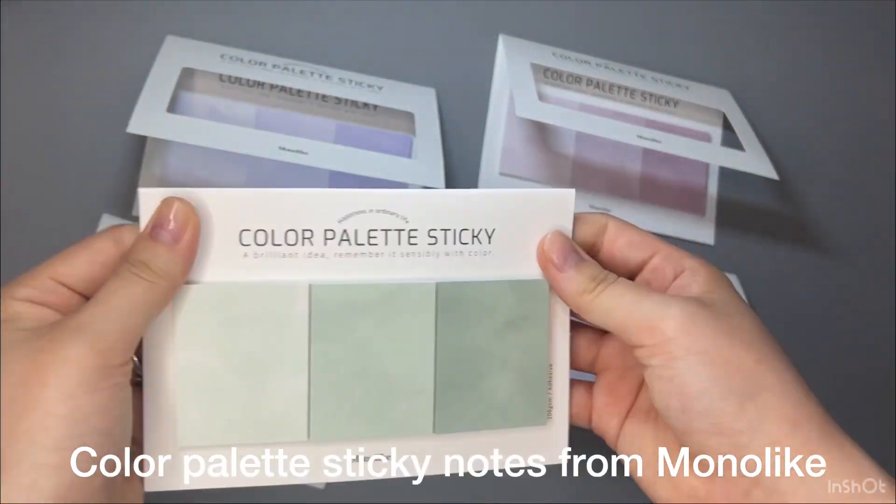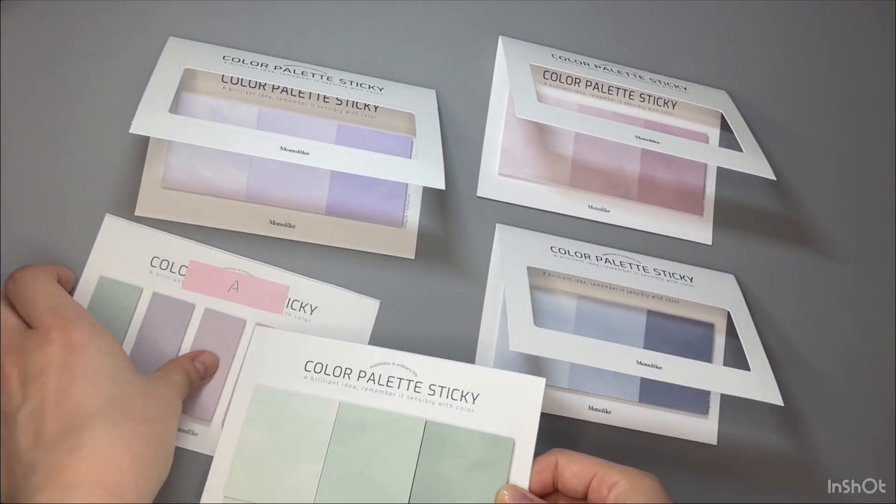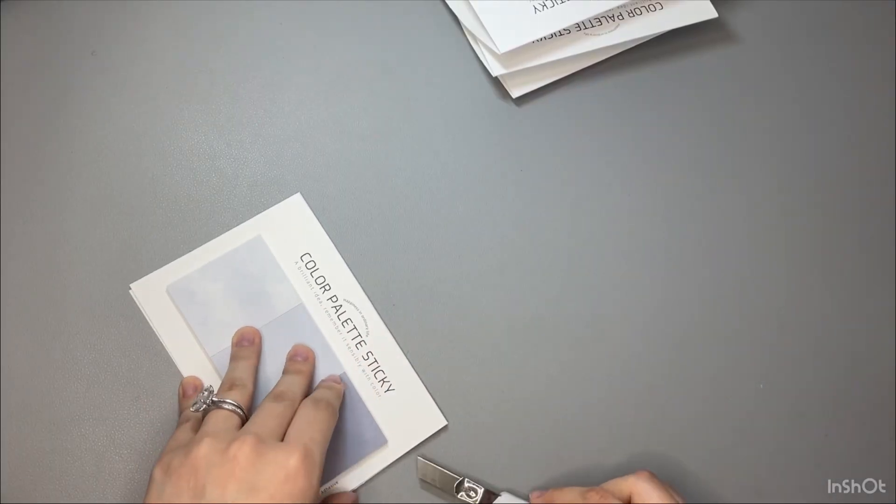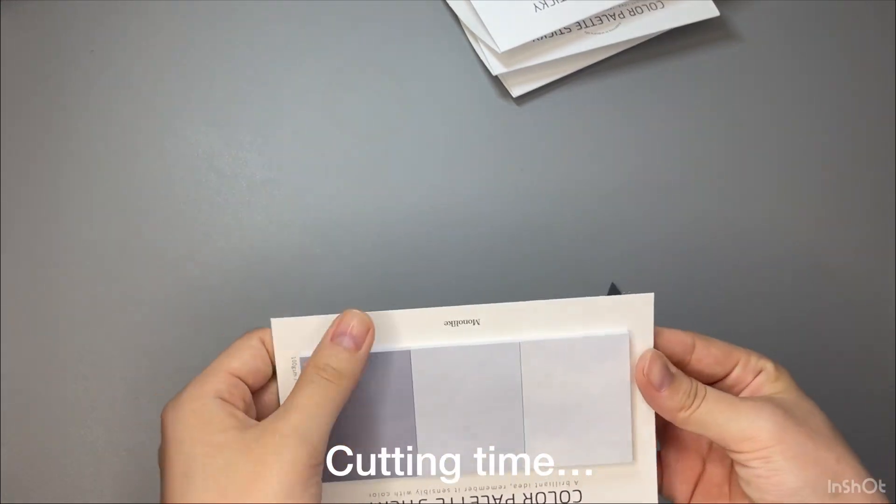As you can see in the video, this is the same brand as I showed you before — Monolike. They have this cute packaging and thick paper, but I don't need them, so I'm going to cut that part off.